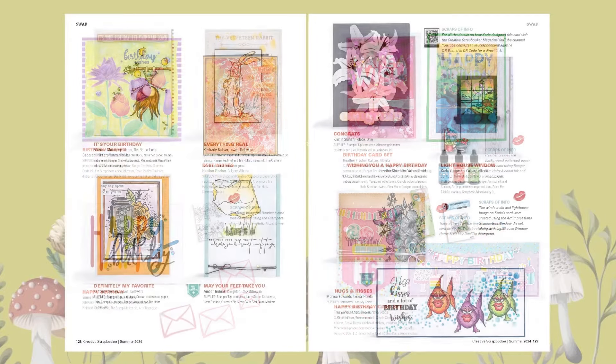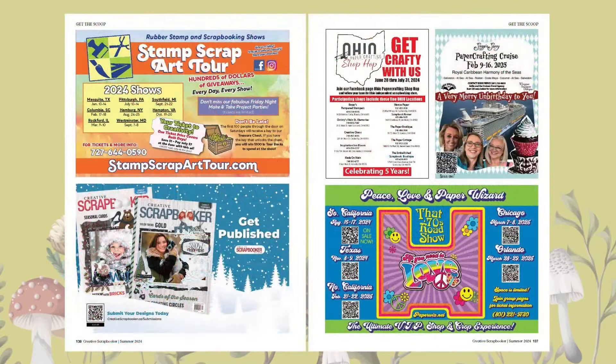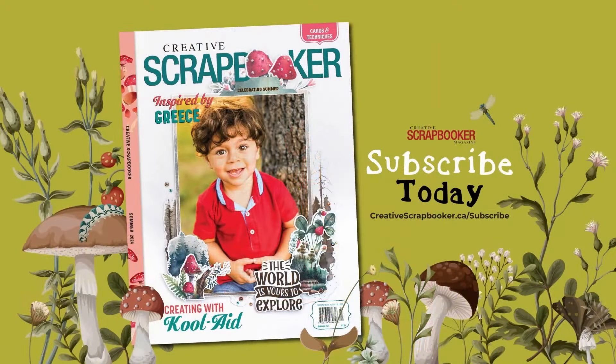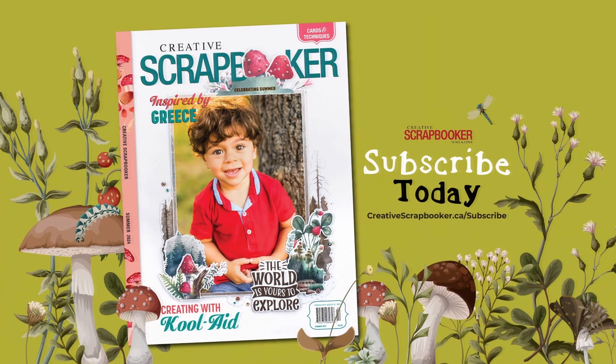With four issues per year, grab it at your local scrapbook store, newsstand, or click the link below to subscribe. Happy scrapping!